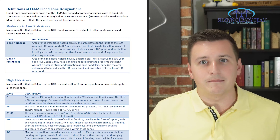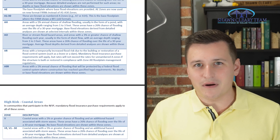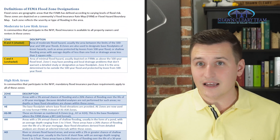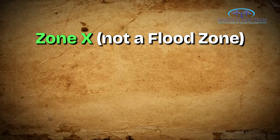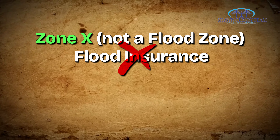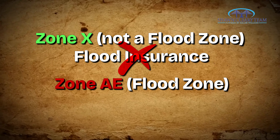So what type of flood zones are there? FEMA has a whole bunch, but the primary ones you'll see here are the X and the AE. When you see X, that means you're not in a flood zone — or at least FEMA has determined that area will flood only once every 500 years. That AE designation is a flood zone, though FEMA defines it a little differently. The big picture is: zone X is not a flood zone and won't require flood insurance, while zone AE is a flood zone and will require flood insurance.